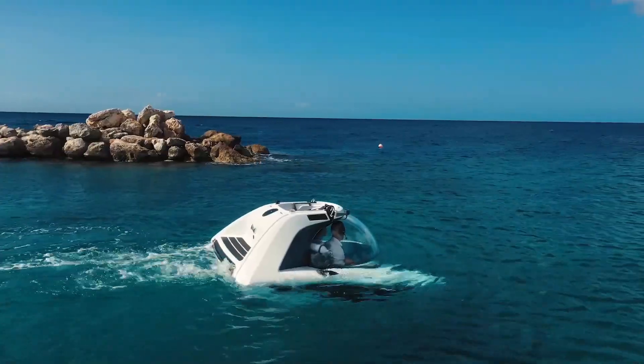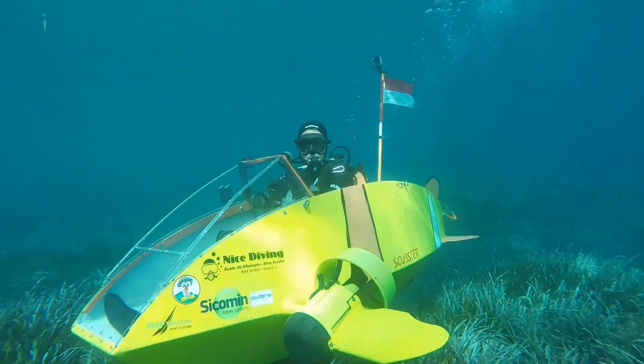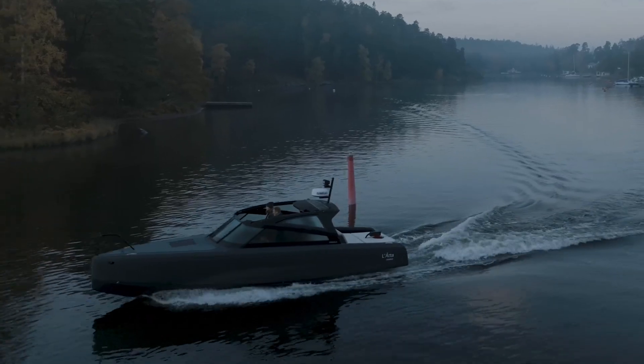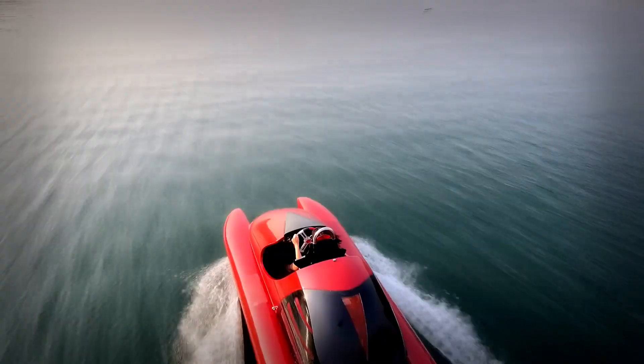Each one represents a leap forward in design and technology, pushing the boundaries of what's possible on water. So buckle up and prepare to be amazed. Without further ado, let's dive into our first water vehicle.